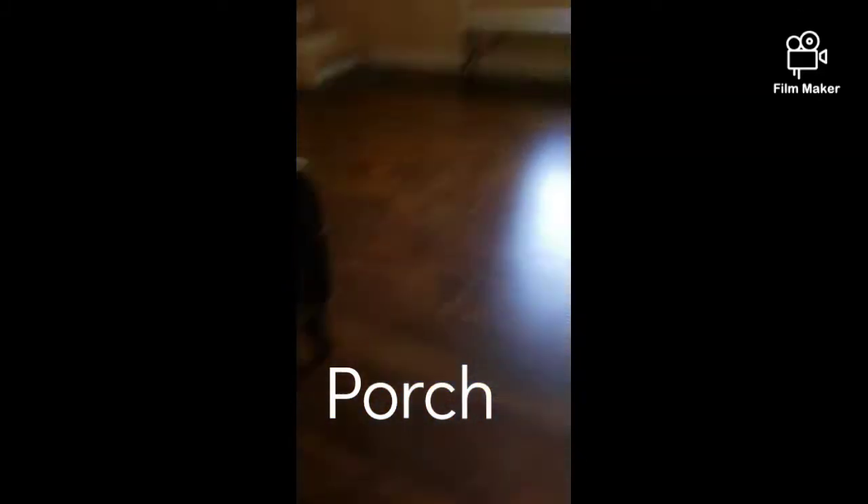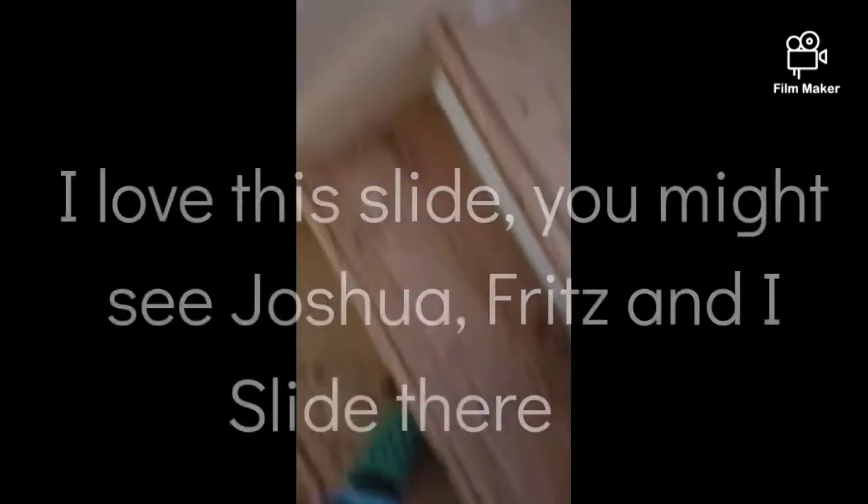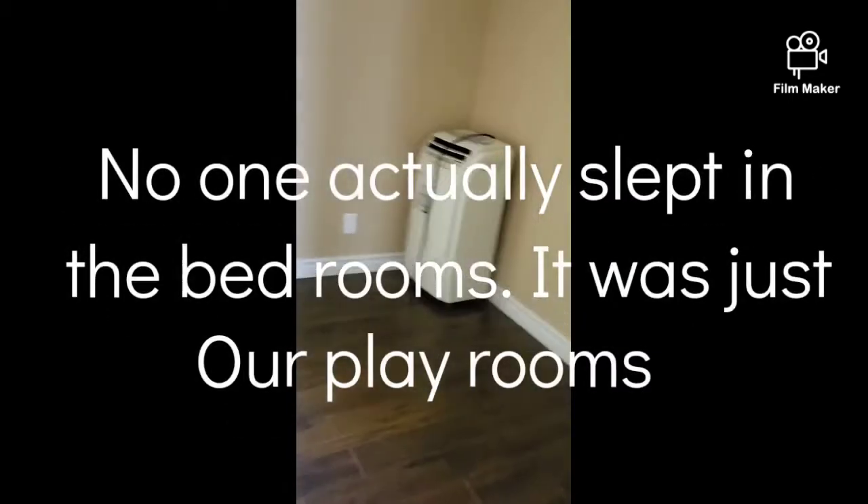Also another door that leads to the porch and downstairs to the backyard. I'm gonna show you our bedrooms. Here are the slide stairs, and this might be my bedroom — nice air conditioning.